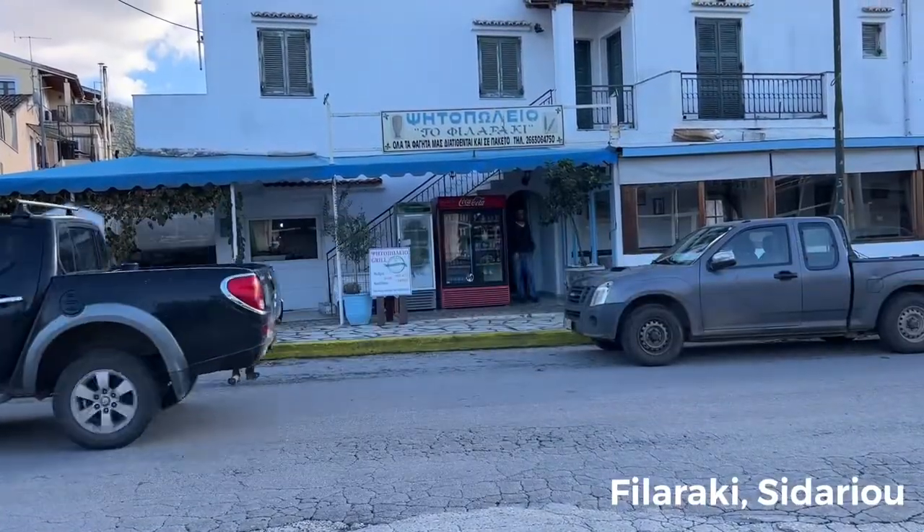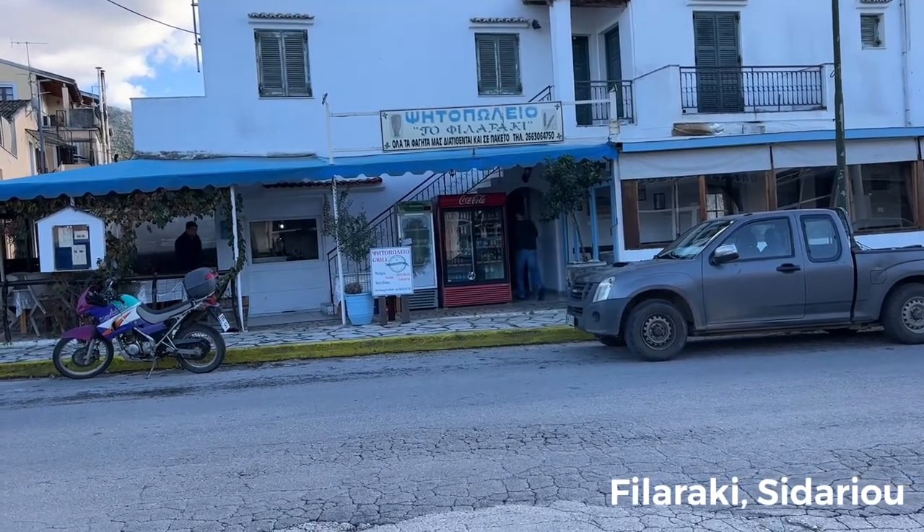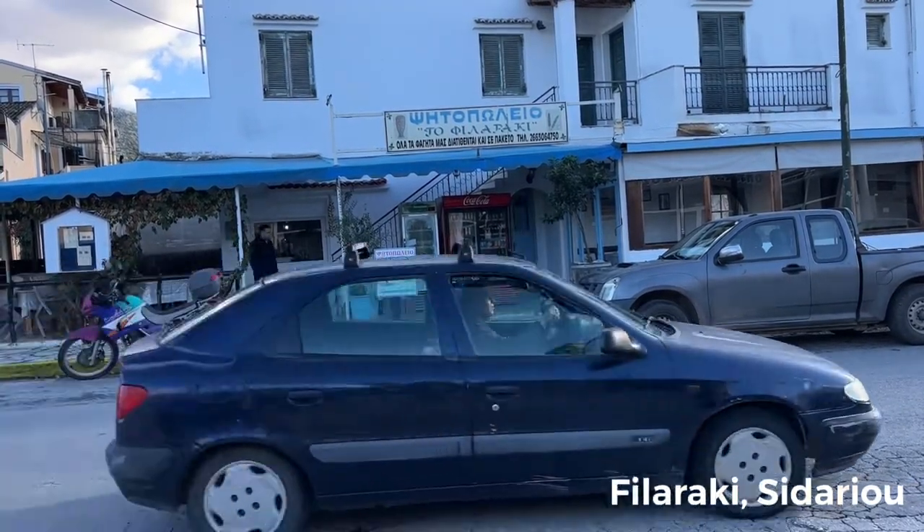So we arrived to get something to eat at a place called Philorakis. Let's go inside and see what we have.